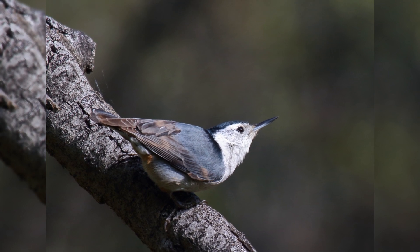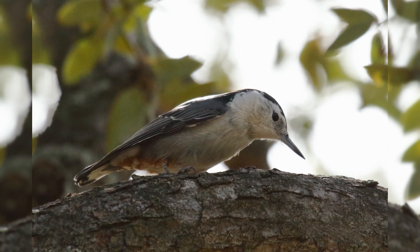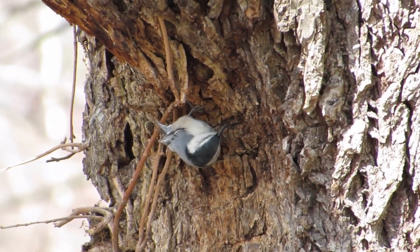They are found primarily in mature deciduous woods, but also dry pine forests in the interior west. As with all nuthatches, these active little birds crawl over the trunk and limbs looking for bark insects.